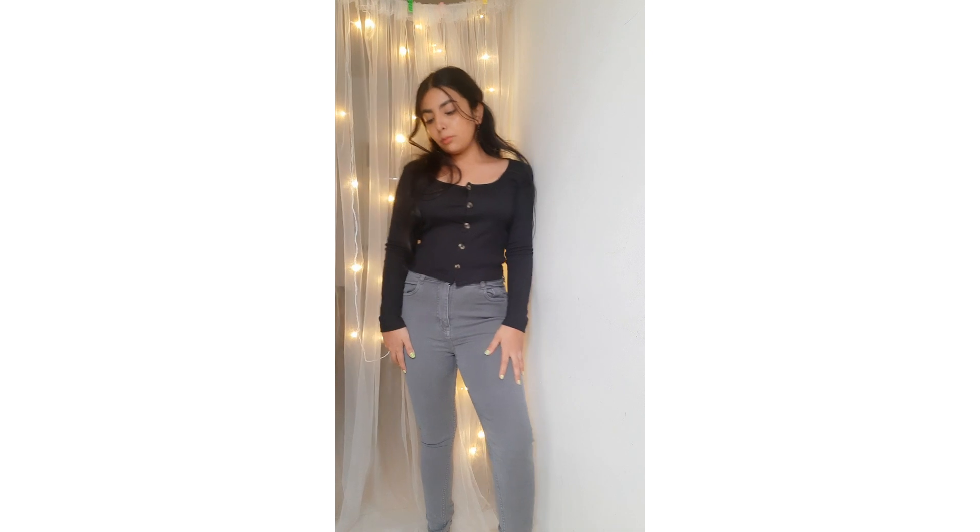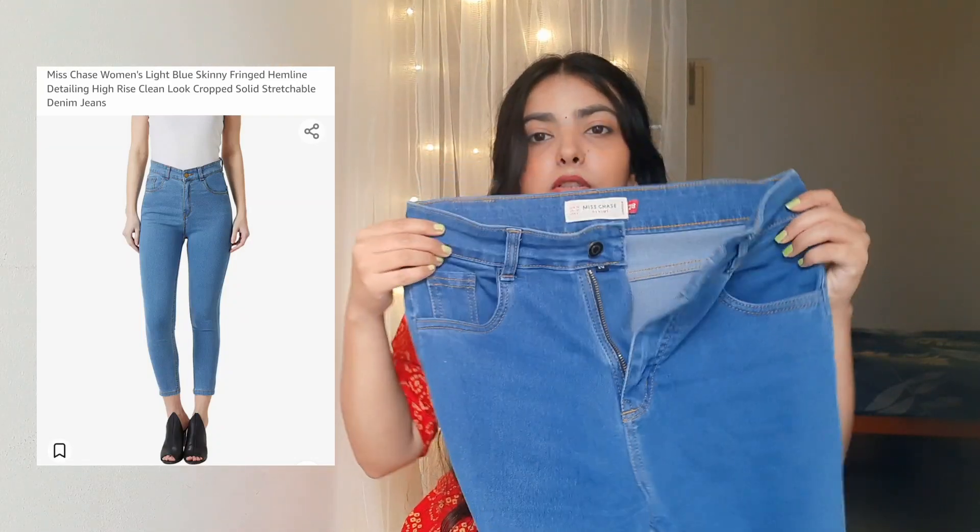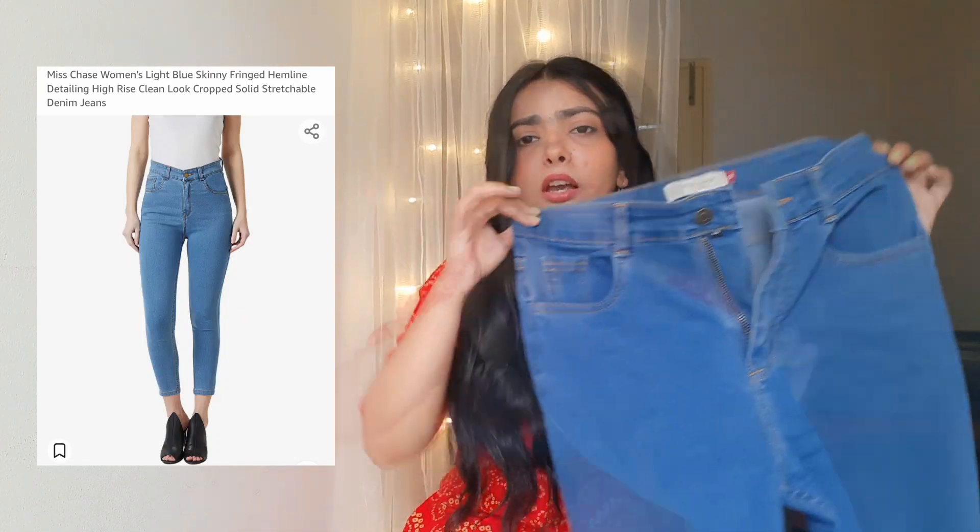Now talking about another pair of jeans I got from the same brand on Amazon — it's in blue color, very basic. We all need good fitting denim and this is how it looks like. Links in the description box, definitely check it out.